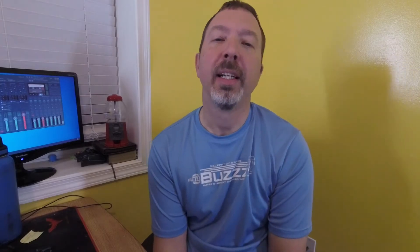Here is another Harley Davidson item — an embroidered fitted hat that I got from that same estate slash yard sale. I paid a dollar for this one as well. This one only sold for $17 plus shipping — I say 'only' because that other Harley Davidson hat sold for close to $60.